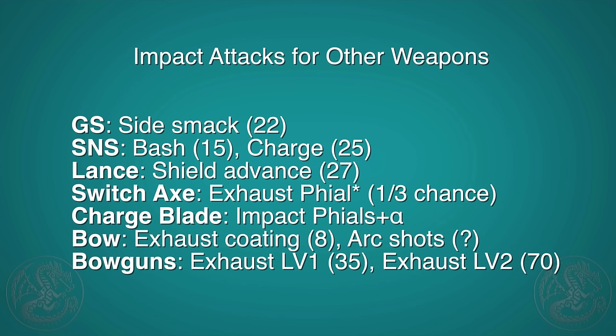For bows, there are exhaust coatings that add 8 exhaust damage to each attack. Arc shots, though not very usable in Monster Hunter 4 Ultimate, will deal exhaust damage to a monster — though I couldn't find the exact value. I tested it in a hunt and it was not easy to exhaust a monster that way, so I don't think it's that viable — a nice bonus when everyone's attacking, but not a focus. For bowguns, there is an exhaust shot which has to be crafted. Level 1 does 35 exhaust damage and level 2 does a whopping 70, though only a few heavy bowguns can use level 2, and you only get a few shots.